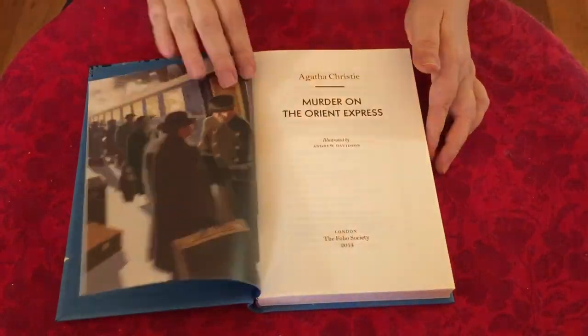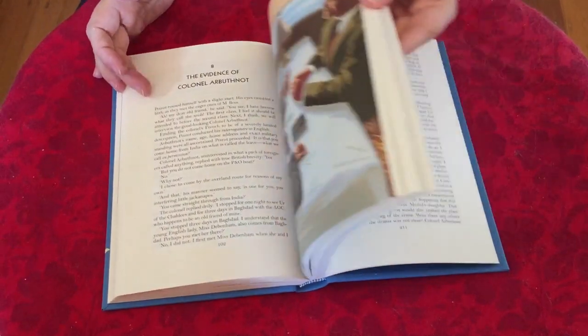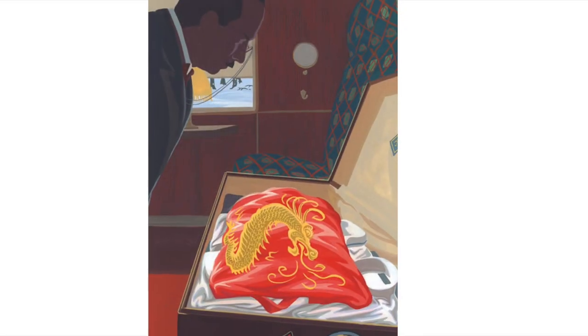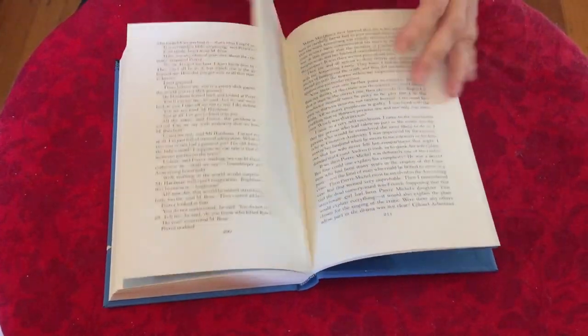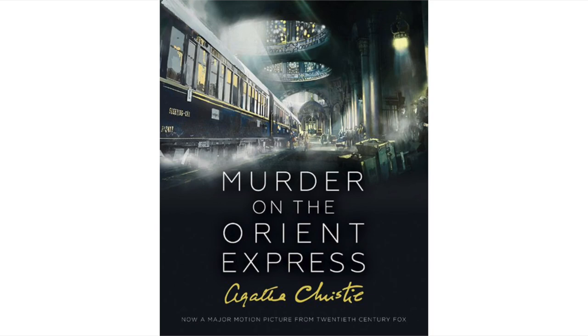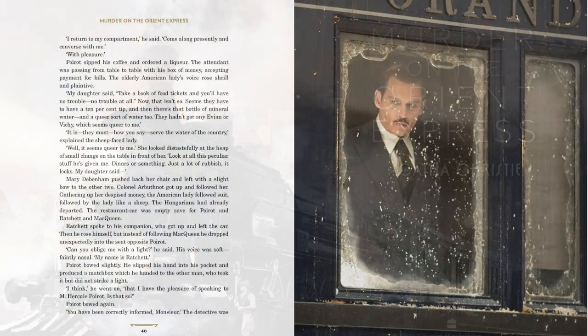Murder on the Orient Express is one of Agatha Christie's most celebrated mysteries, and with the recent movie release, there are a few lovely editions popping up. The Folio Society have a beautifully illustrated edition with wonderful illustrations by Andrew Davidson. There's also a luxuriously illustrated film tie-in version that was just released — a large format book with artwork and photography from the film adaptation, beautifully laid out with 200 illustrations.